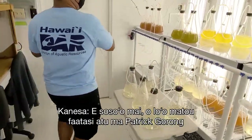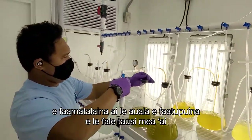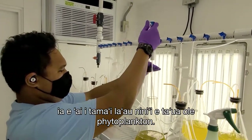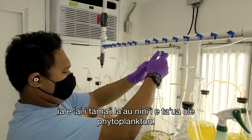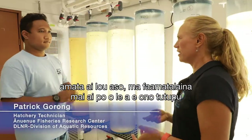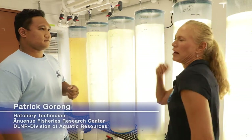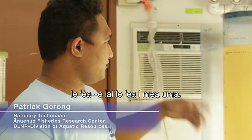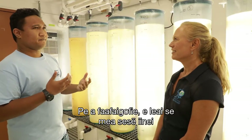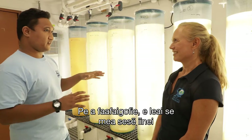Next, we're in the lab with Patrick Garong, who explains how the hatchery team grows food for the urchin larvae — tiny algae called phytoplankton. On a typical morning, he comes in to make sure everything has air and nothing's going wrong, then drains the bottom of the cylinders so that anything settled at the bottom gets flushed out.